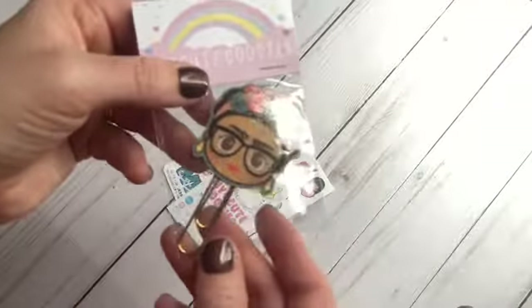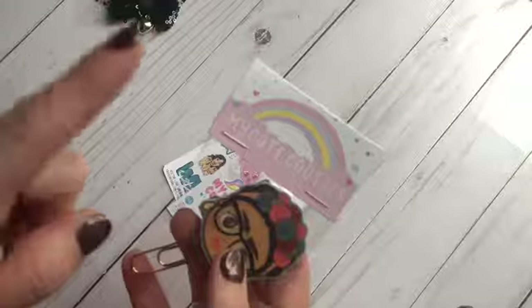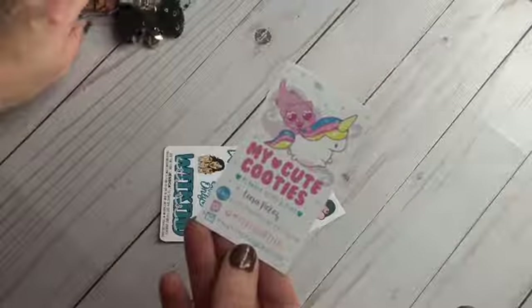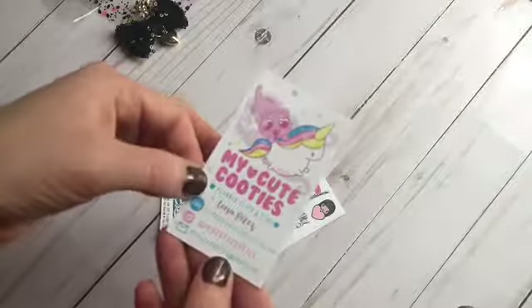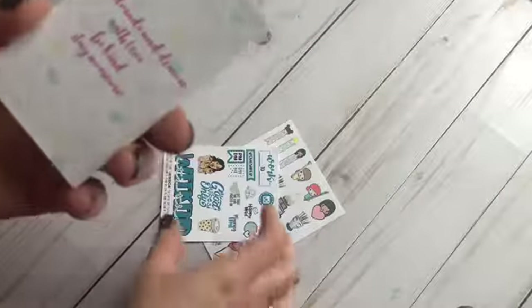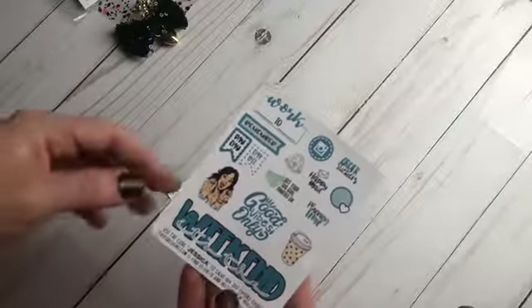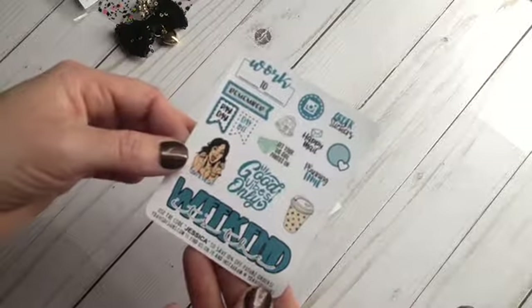This planner charm came from the Planner Society, and this one came from a Little Bits Mommy's Little Bits Boxes. I got a paper clip of Frida, and this one is from My Cute Cooties — here is her business card. If you mention Jessica in the notes I believe you get a discount.